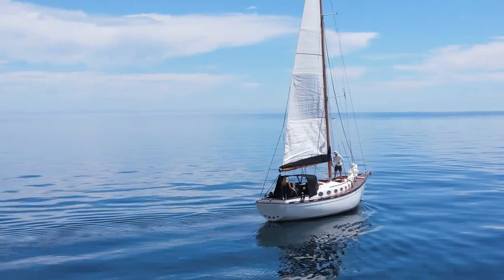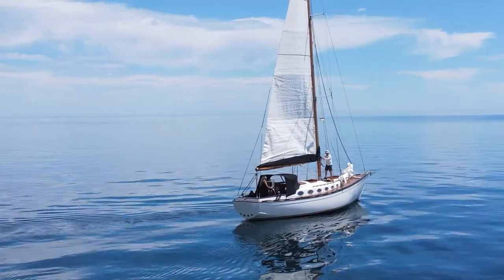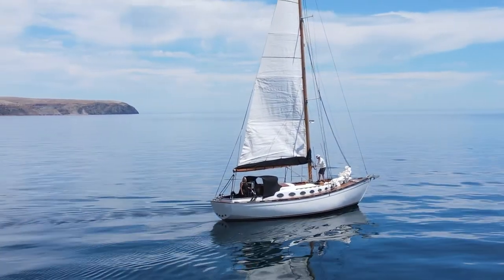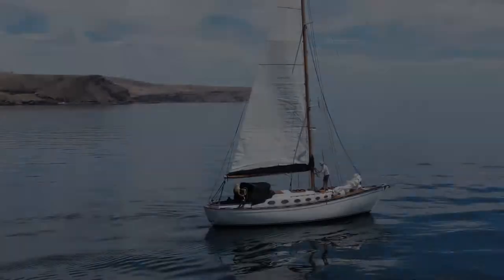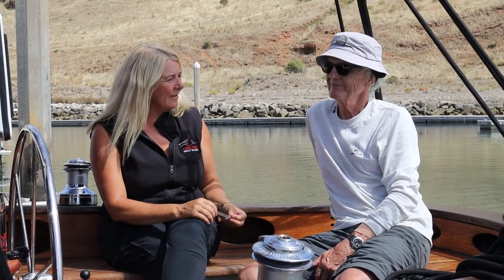Welcome back to Adelaide Boat Sails. Today we're at the beautiful Roona and we're very lucky to have been able to go out and sail on this beautiful custom 39-foot triple diagonal timber yacht. With me I have Richard, the owner of this boat, who has been involved in the whole build process from the beginning. Talk to me about where you originally purchased this boat from.